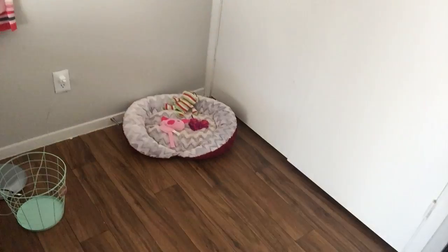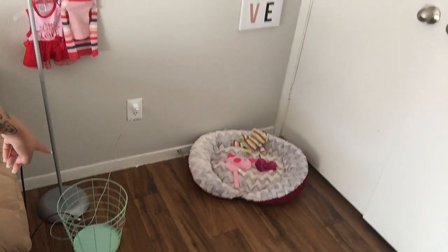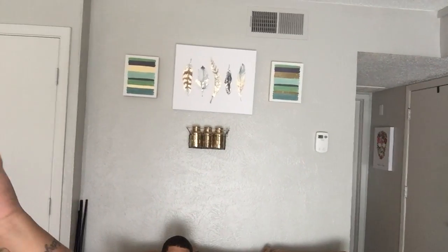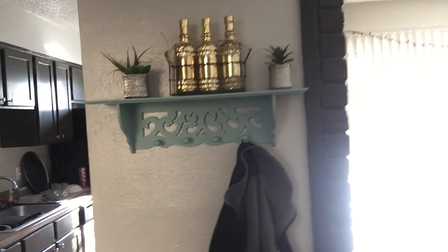Coming over here, this is like the dog's area. We have her little thing where we can hang her clothes and her collar, then there's her little bed, and this right here is just to hold her toys. This right here is the laundry room, but we're just using it kind of like a storage room. And that's above Eric — so that's our living room.